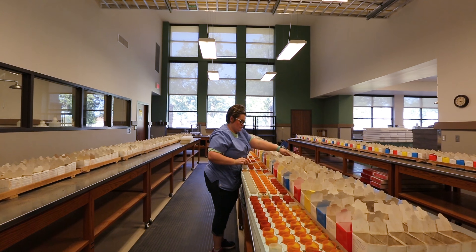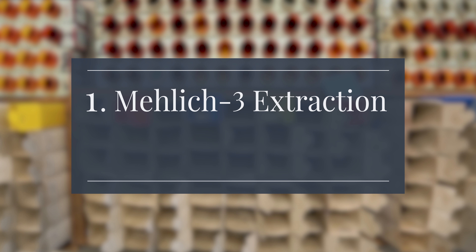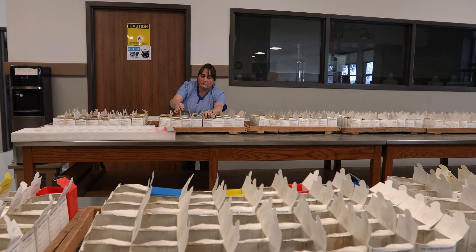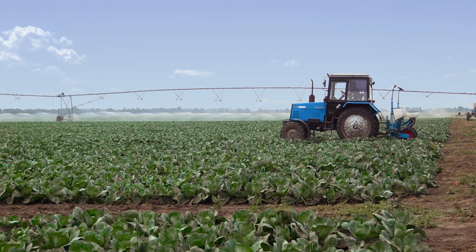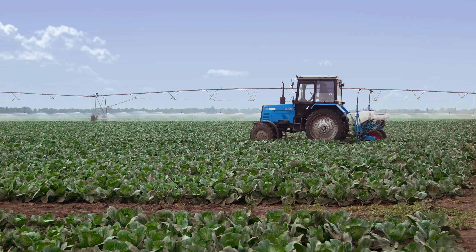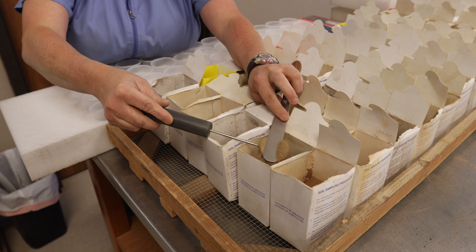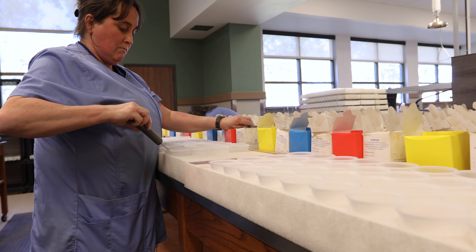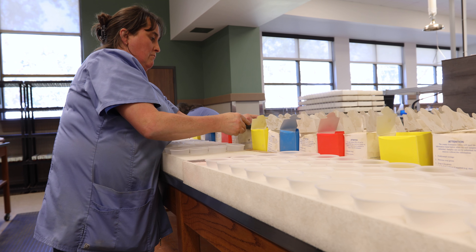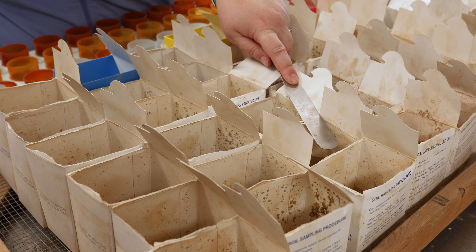Routine soil analysis consists of two separate tests: one, the Mehlich III extraction, which estimates the availability of selected nutrients like phosphorus, potassium, and zinc to determine how much and what kind of fertilizers might be needed; and two, a soil pH analysis, which measures the soil's acidity or alkalinity for the purposes of determining the potential lime requirements. In the lab's prep area, lab technologists measure precise scoops of the dried ground soil samples for each of these tests.